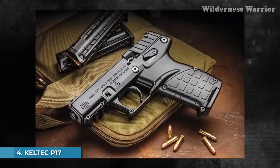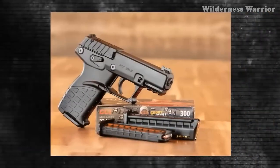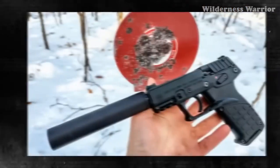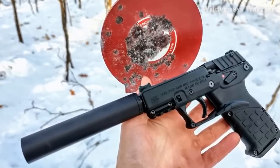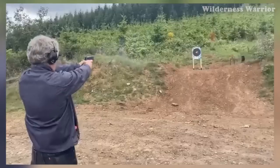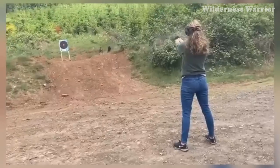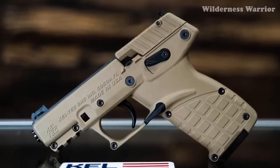Number 4: Kel-Tec P17. If you're looking for a lightweight, reliable, and powerful gun to protect yourself, the Kel-Tec P17 is a budget-friendly option that packs a punch. With a capacity of 16+1 rounds and semi-automatic fire, this gun can easily stop an attacker. It's only 6.7 inches long and weighs only 11.2 ounces, making it easy to conceal. The fiber optic front and adjustable rear sights provide great accuracy, and the rail under the frame allows you to attach lights and lasers. The safety and magazine release are both ambidextrous.